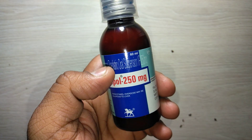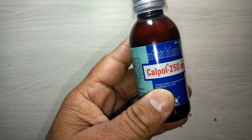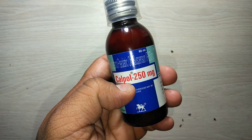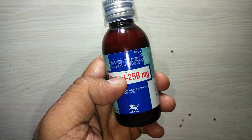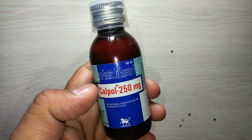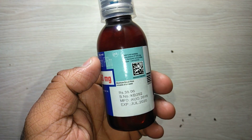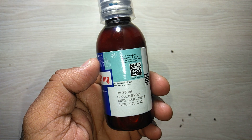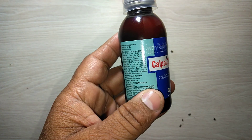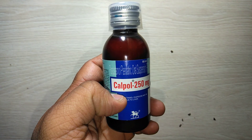Calpal 250 milligram suspension is available in a 60 ml bottle. It has an excellent taste and delicious orange flavor. The suspension costs 38 rupees and 6 paisa. It is safe and effective if prescribed by a doctor.